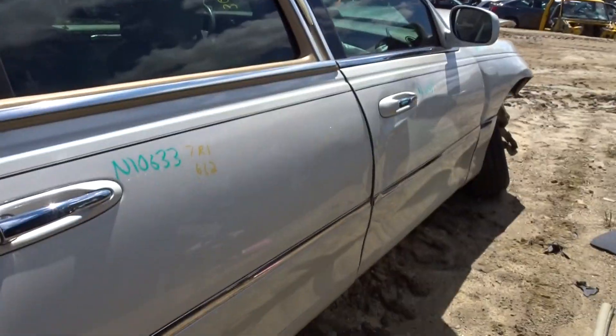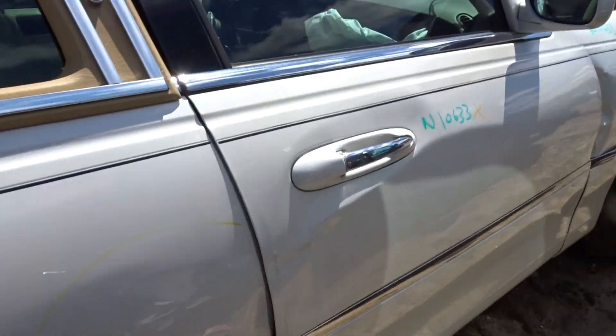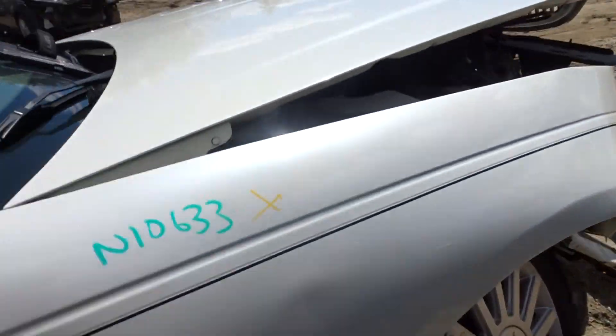Right rear door with a little lip damage in the front and a dent, but it's clean. Right front door no good. Right side power mirror — painted, heated. No front suspension.